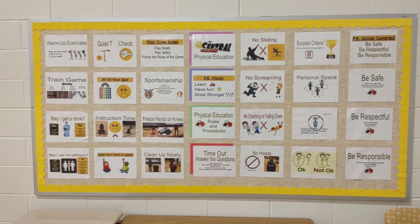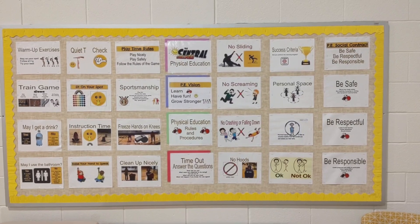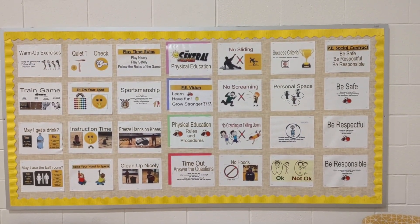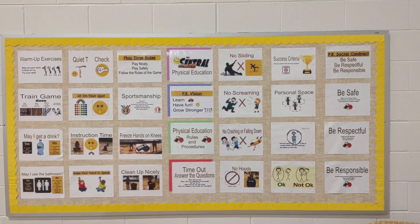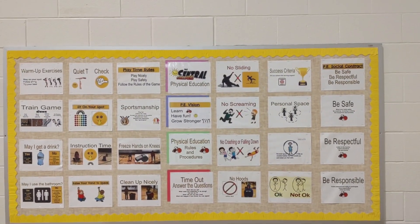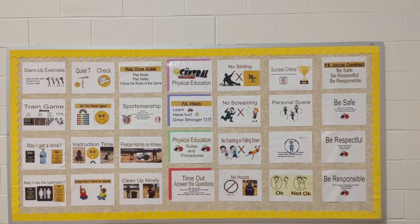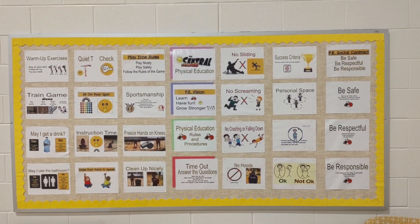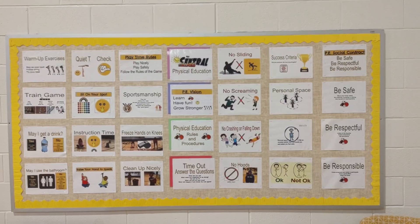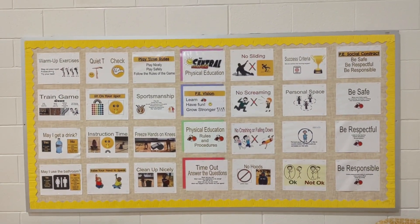Hi everyone, this is Mrs. Glansman. I am taking a video to explain my rules and procedures in physical education class. I have been teaching PE since 2005 and graduated from Grand Valley State University. Some of these things I learned in my college classes regarding classroom management, and some of them I've just tweaked over the years.